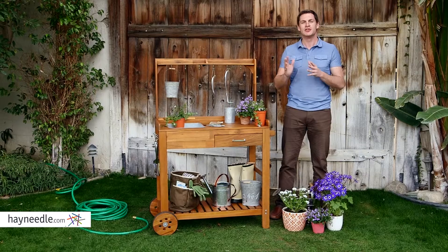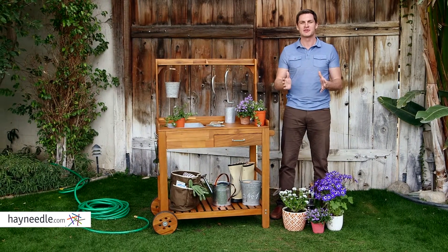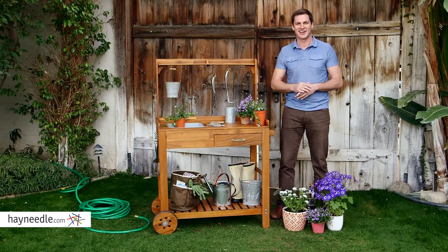But if gardening isn't your thing, you can use this versatile piece as an outdoor entertaining tool as well. Whatever you choose to do, just make sure you find it at hayneedle.com.